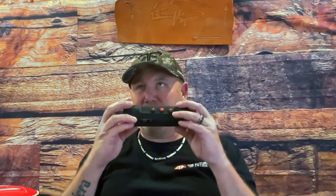Hey guys, Pigman here — Brian Pigman to be exact. I'm going to blow you away today with the Nuke on up from ATN.